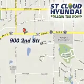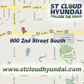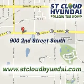We're located at 902nd Street South in Waite Park. Check out www.stcloudhyundai.com for more great vehicles.